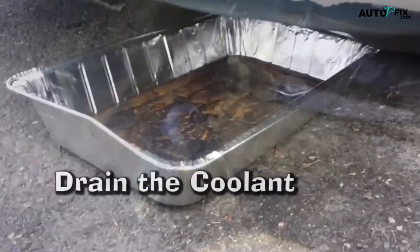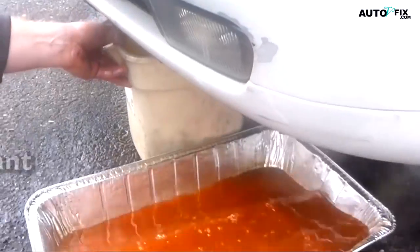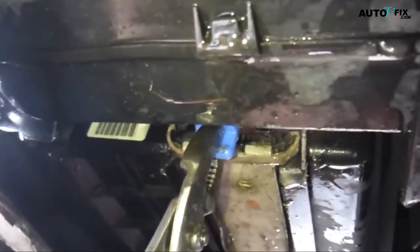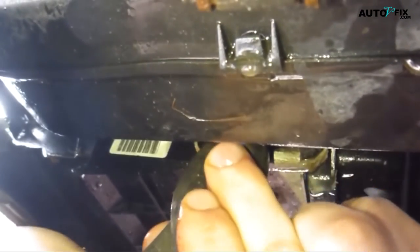Step 3: Drain the coolant. Using a wrench or pliers, carefully loosen the drain plug and allow the coolant to flow into the drain pan until it stops. Step 4: Dispose of old coolant responsibly. Coolant is toxic and harmful to the environment, so ensure you collect the old coolant in a sealed container and take it to a recycling center or an auto repair shop that accepts used coolant.